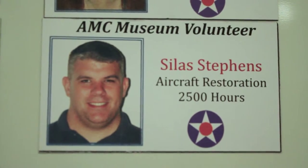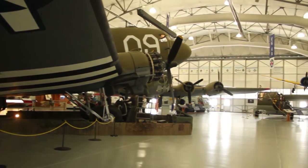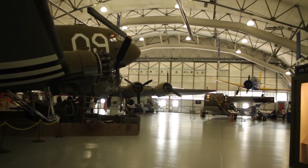People can go to amcmuseum.org and find all the information they need to be a volunteer or just take a tour. I also handle the social media aspect of the museum — I'm the social media manager for our Facebook page. If you go to facebook.com/amcmuseum, it'll pop up and you can like us.